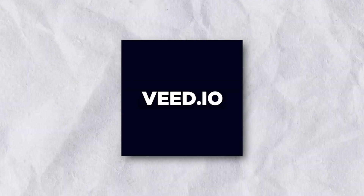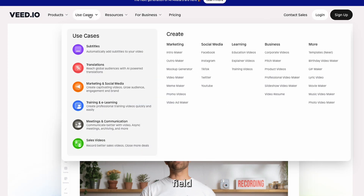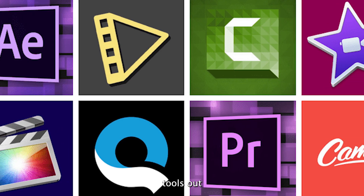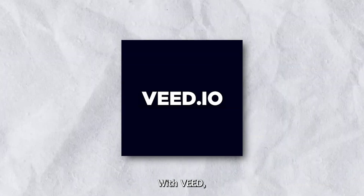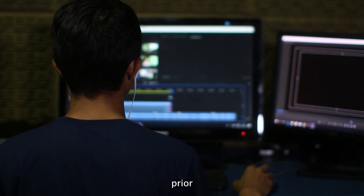Next up is Veed.io, a user-friendly video editing tool that levels the playing field for both beginners and experts. Many standard video editing tools can be quite complex, requiring extensive training and experience, but not Veed. With Veed, anyone can create impressive videos without training or prior experience.